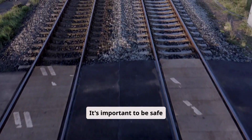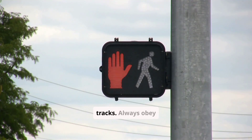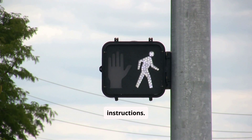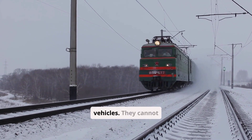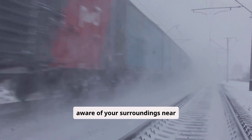It's important to be safe around trains. Never play on or near train tracks. Always obey safety signals and instructions. Trains are large and powerful vehicles and cannot stop quickly. Always be aware of your surroundings near trains.